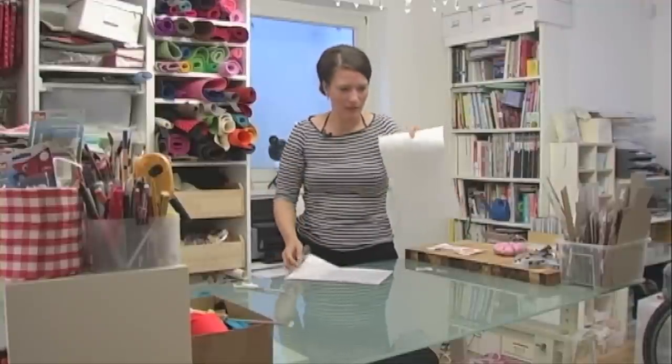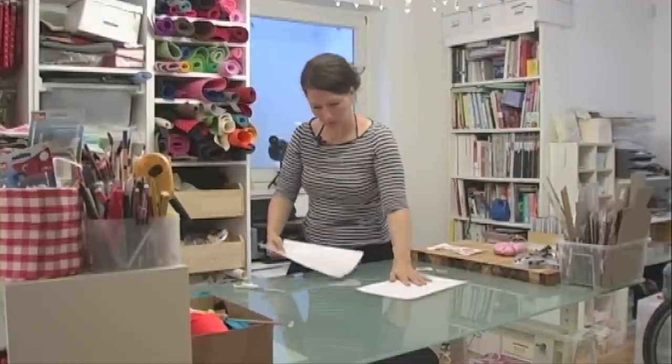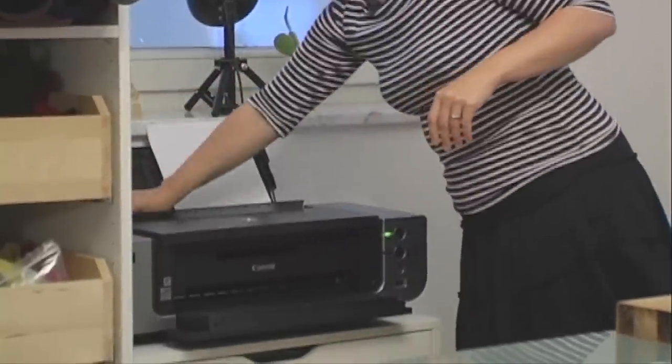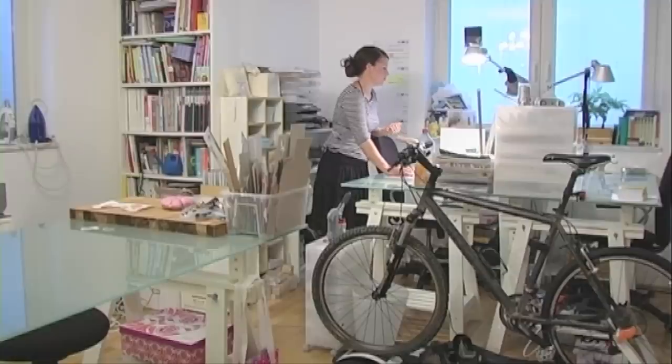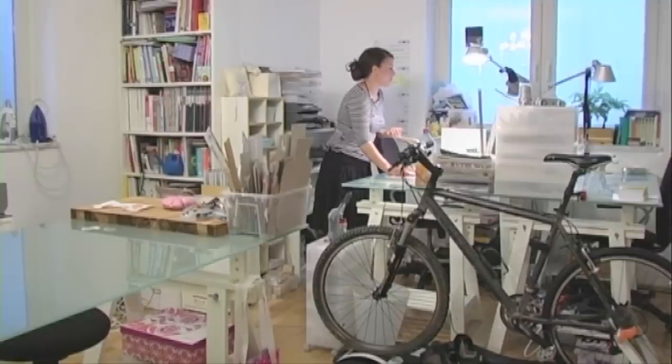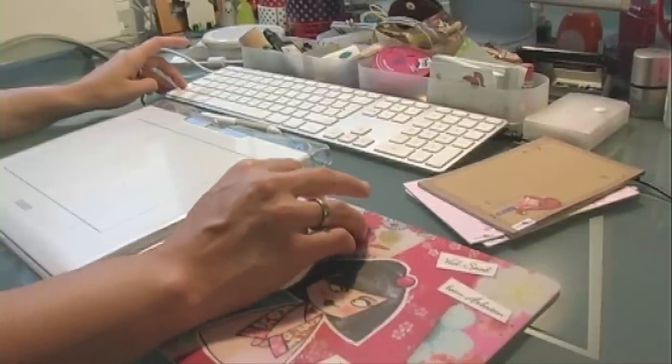Also das ist jetzt das Papierchen, also vielmehr der Stoff, der auf dem Papier aufgezogen ist. Dann legt man das in den Drucker ein. Und es muss unbedingt ein Inkjet-Drucker sein, kein Laserdrucker, weil das sonst nicht funktioniert. Und auf der CD gibt es dann einen Ordner Applikationen. Und dann ist es ganz gut, wenn man eine Ausdruckart wählt, die viel Farbe gibt. Also Normalpapier zum Beispiel, da fährt der Drucker einfach mehr Farbe, weil das saugender ist. Und der Baumwollstoff saugt halt auch.